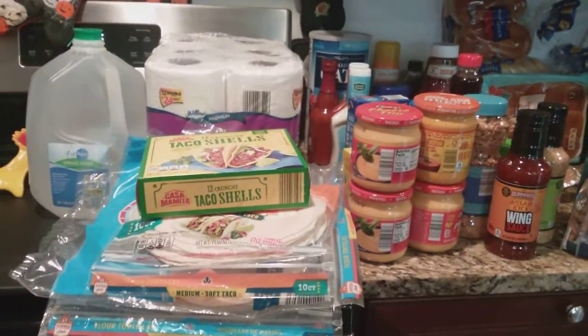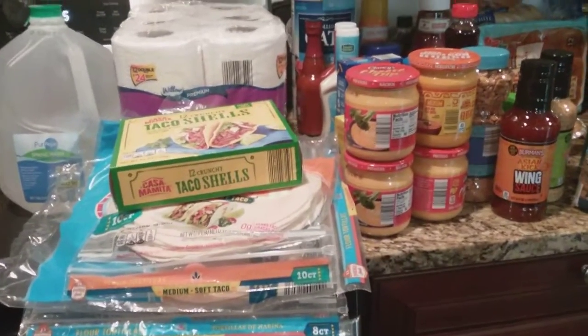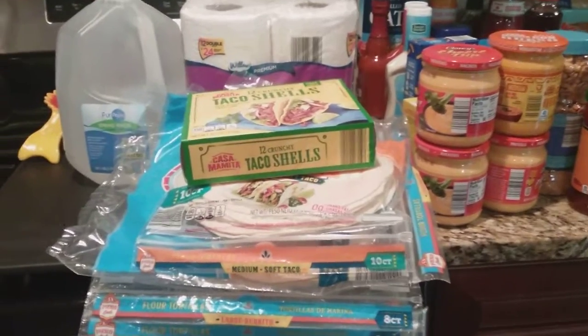Hello everyone, welcome to Billy's Home Life. I made an Aldi run today. I spent $118.21 and I'm going to share with you what I got.